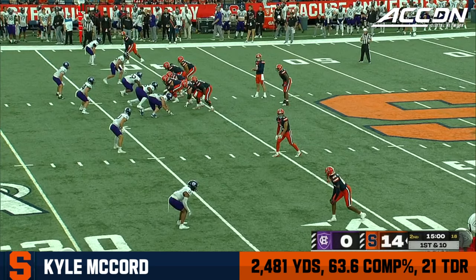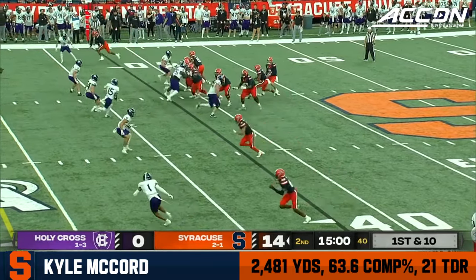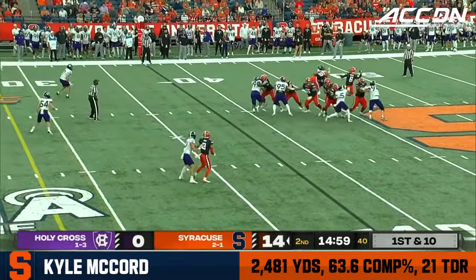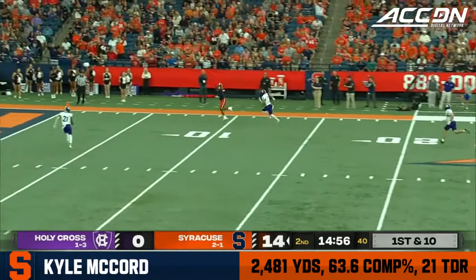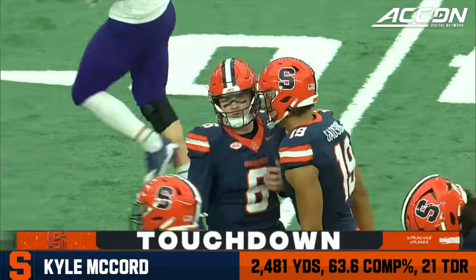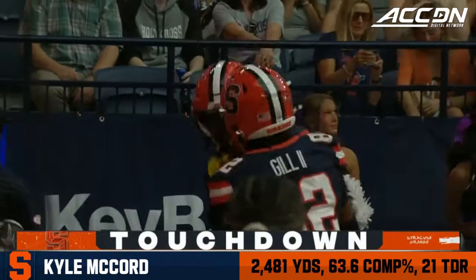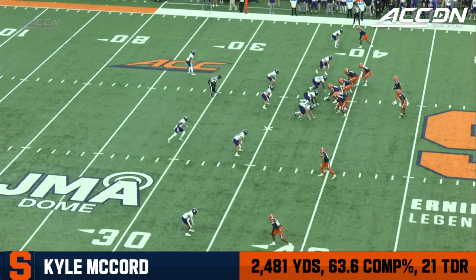With the safety coming over the top, he's able to step into that throw and put it right on his receiver — nice little adjustment there. 163 yards, two touchdowns. Syracuse ran 28 plays in the first quarter to just nine for Holy Cross. McCord wants it all, down the sideline to Meeks — touchdown, Syracuse! 38 yards!